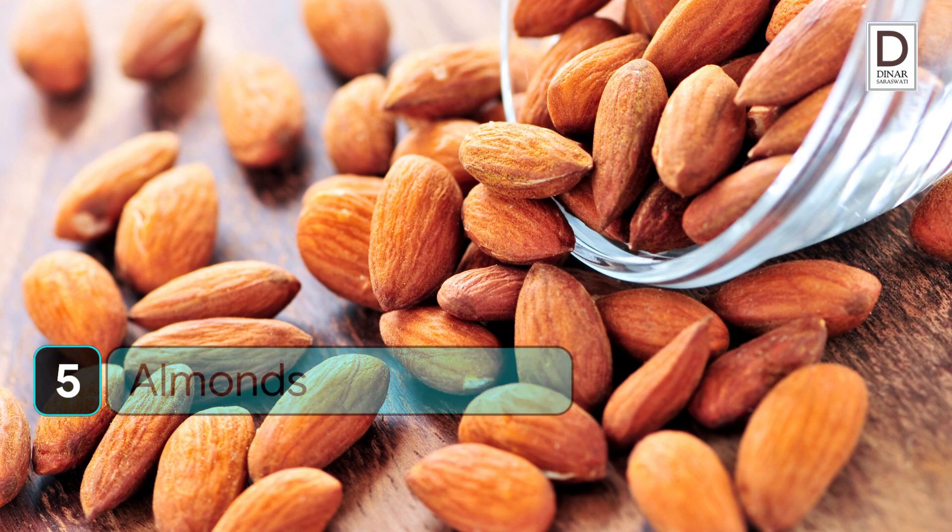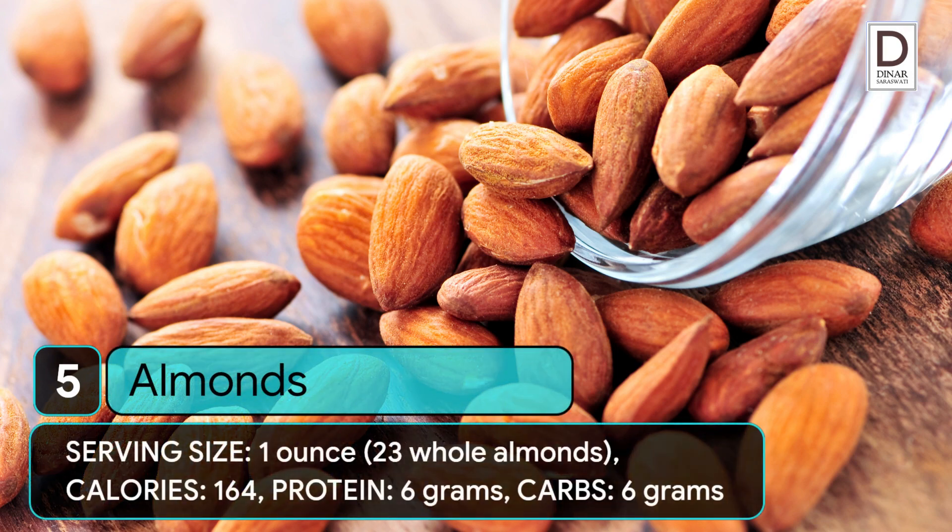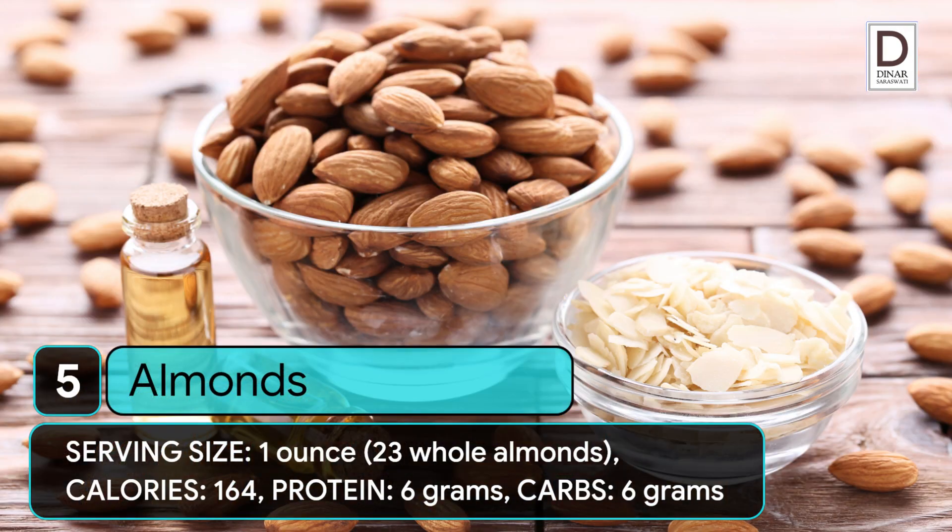5. Almonds. Serving size: 1 ounce (23 whole almonds). Calories: 164. Protein: 6 grams. Carbs: 6 grams.